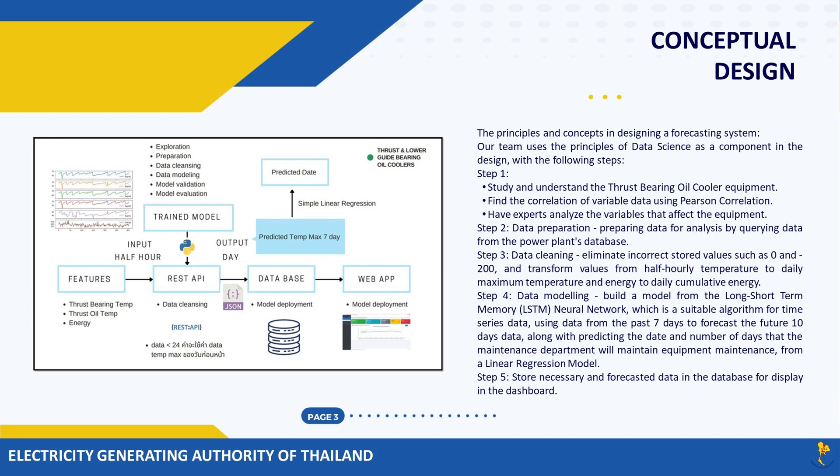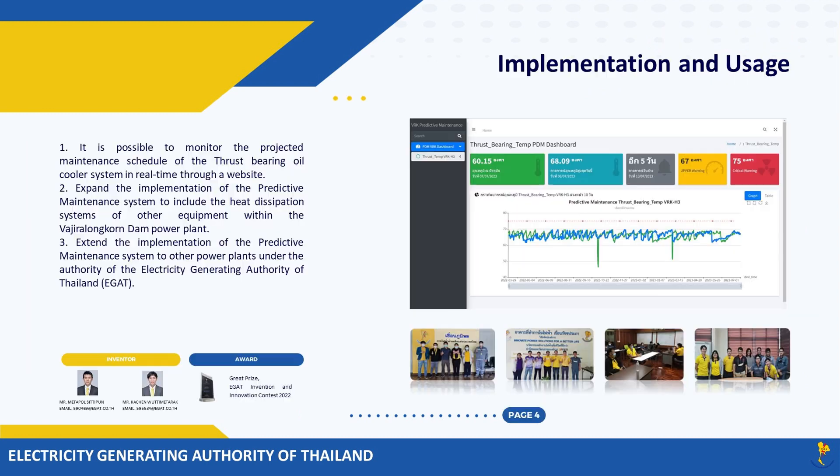Step five: store necessary and forecasted data in the database for display in the dashboard. Implementation and usage: First, it is possible to monitor the projected maintenance schedule of the thrust-bearing oil cooler system in real time through a website. Second, expand the implementation of the predictive maintenance system to include the heat dissipation systems of other equipment within the Vajira Longhorn Dam power plant. Third, extend the implementation to other power plants under the authority of the Electricity Generating Authority of Thailand.